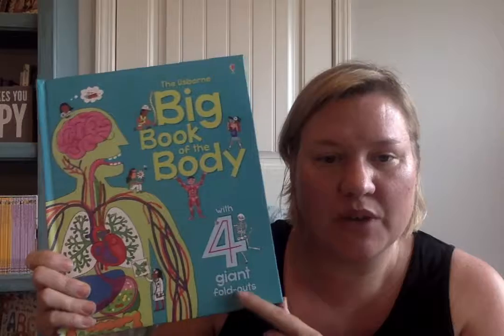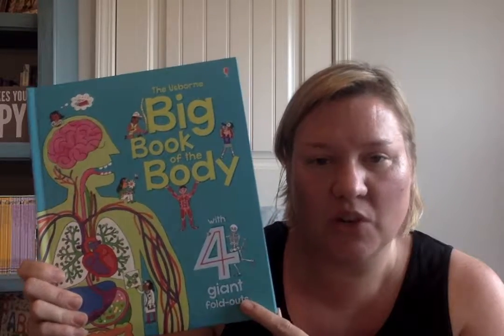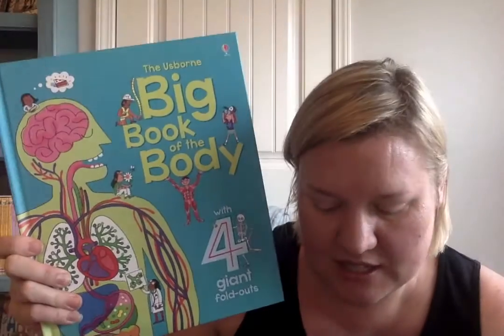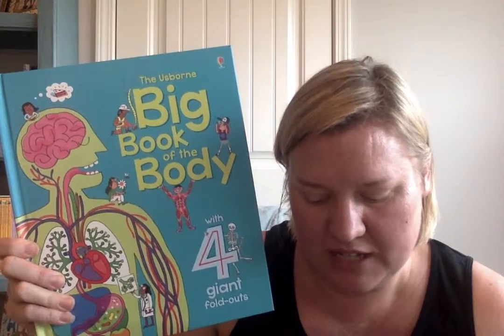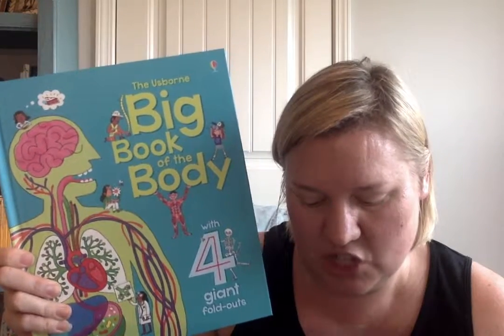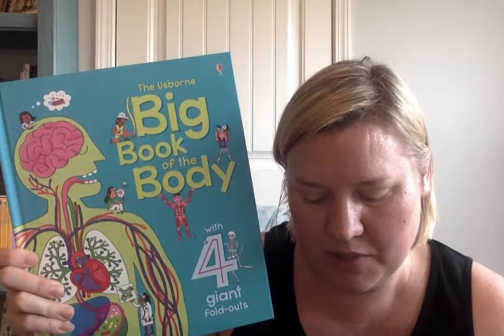This comes with four giant foldouts inside — it's super cool and a great value. This is a hardcover book for $14.99. We also have several other choices: the big book of big animals, big book of big bugs, big book of dinosaurs, big dinosaurs, big trains, big book of rockets and spacecraft.